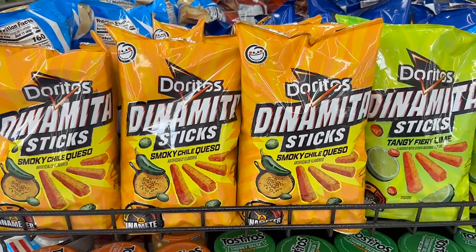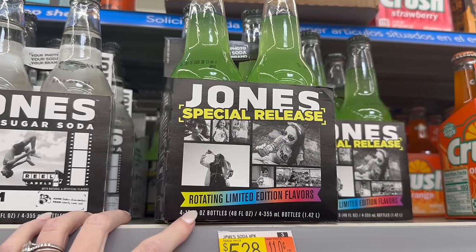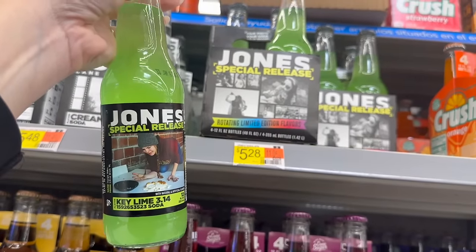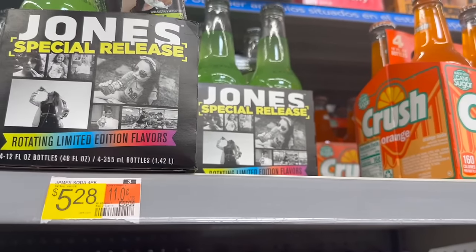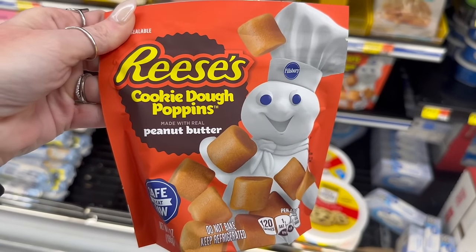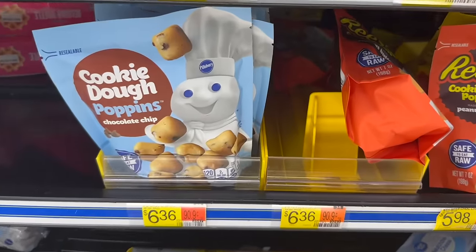I don't know if you guys remember Jones Soda, but they have a special rotated limited edition release. Right now it's key lime — I'm interested to know what they'll come out with next. Have you guys seen these yet? Reese's Cookie Dough Poppins — peanut butter. Interesting!